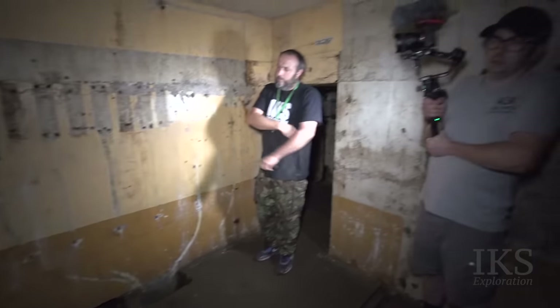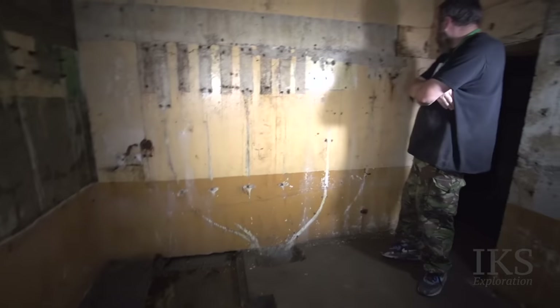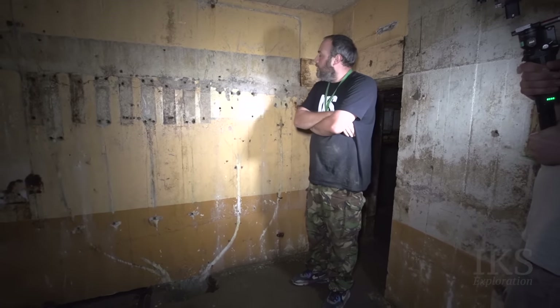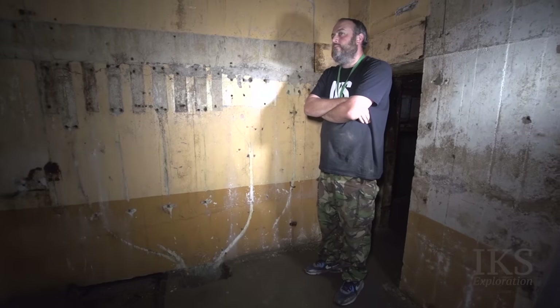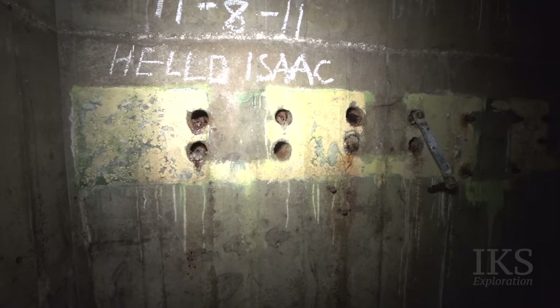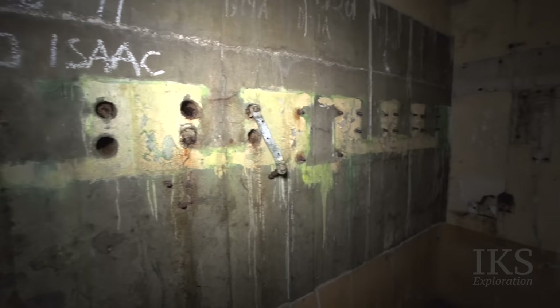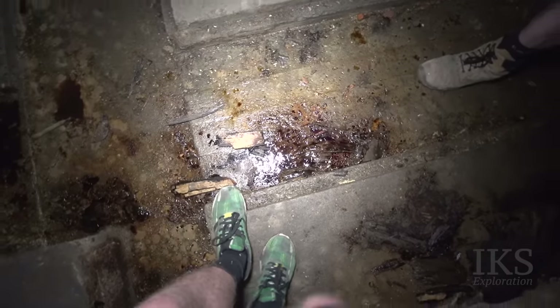So maybe this is a repeater room — that's a wild guess. Because it's such a massive gun battery, maybe the communications came in here before going to the other plotting room. All this cabling on the wall — that is a lot of cabling. We saw similar things at Sunk Island. These look like comms cables, and there are bigger power cables further back.